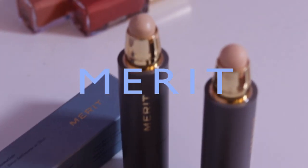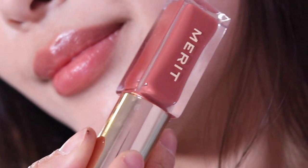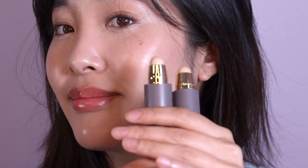Hi everyone, welcome back to my channel. I hope you guys are all doing well. Today I wanted to share with you a new clean beauty brand called Merit, and they have some new products that I really wanted to try. If you want to know more about their base product and their lip oil, just keep on watching.